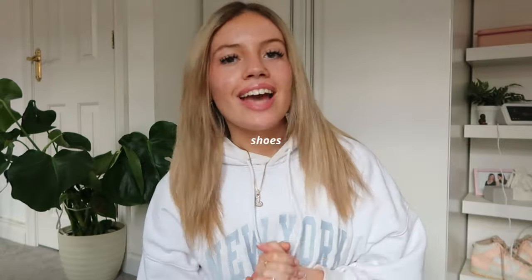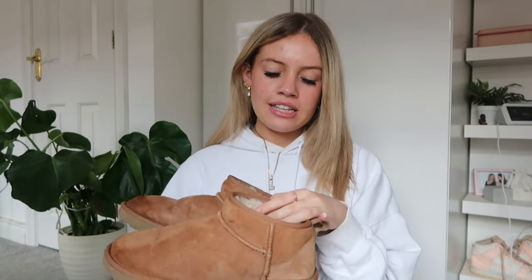Next are my favorite autumnal shoes. First are my UGGs — unfortunately they are water damaged, so please let me know if you know how to fix that. These are the UGG minis in chestnut and they are real UGGs. I wear these all the time; they're my favorite shoes ever and go with pretty much everything.